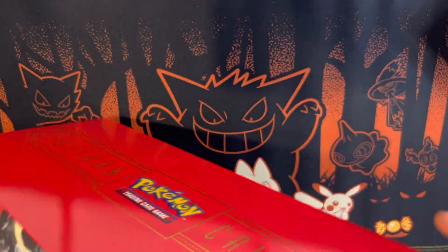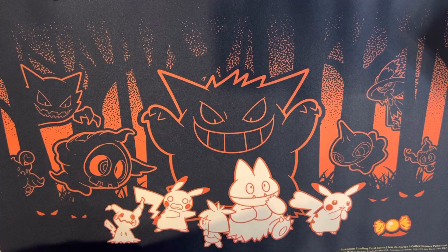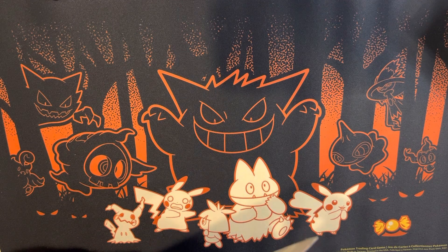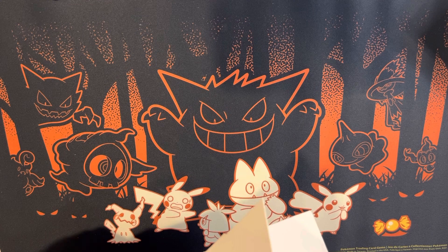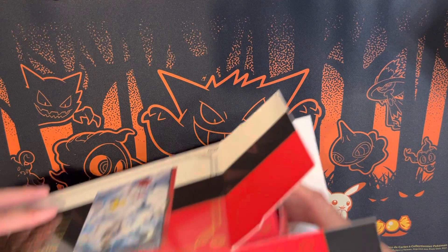Outside of Halloween, one of my favorite times of the season is the holiday season — from November all the way through Christmas, Hanukkah, and New Year. So this calendar is definitely for me. I think I paid $49.99 for this and it comes with all those items, so it should be pretty cool.